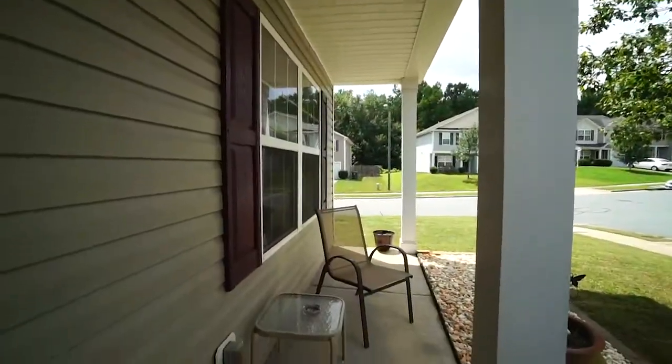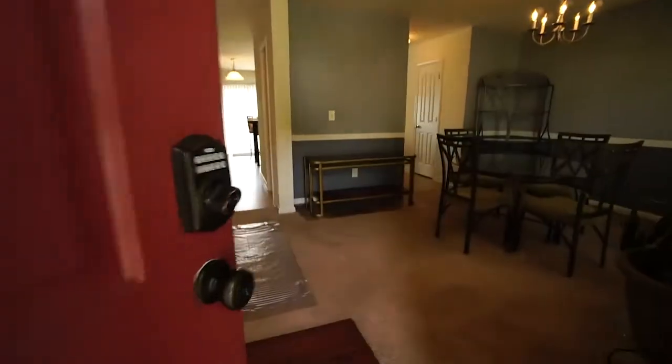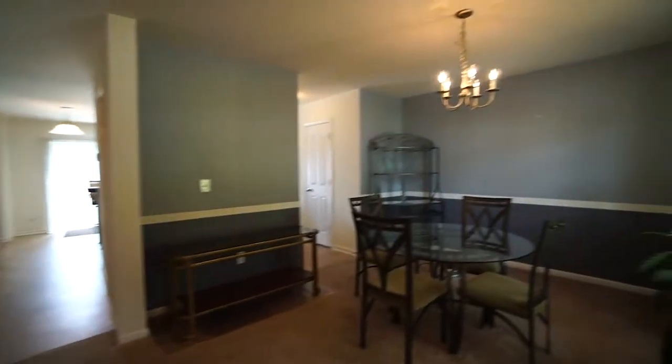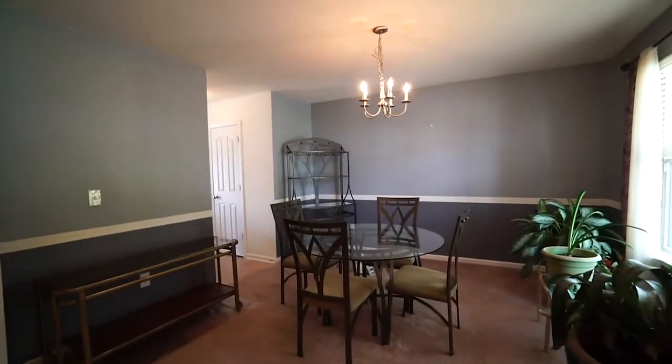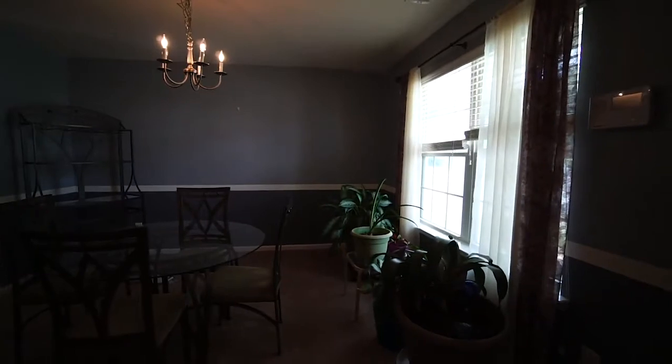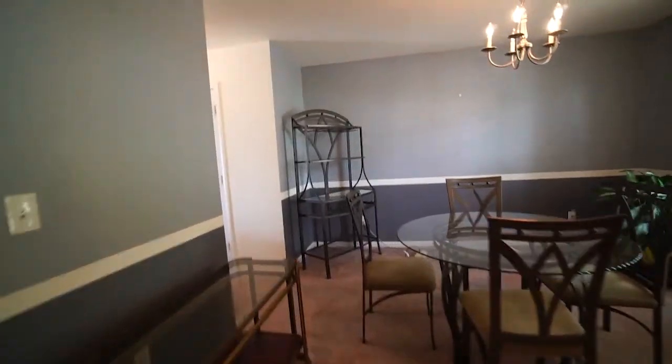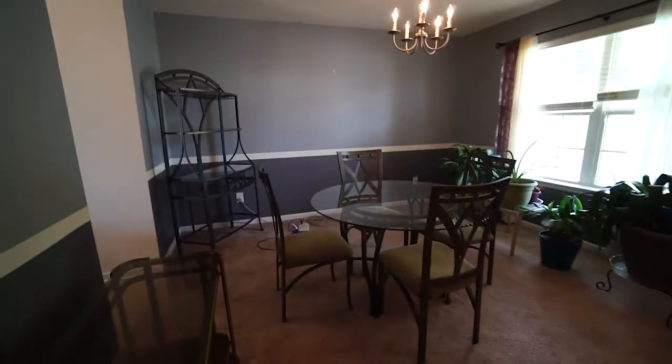We're on the front porch and we're going to walk through the front door. We come into the entryway that has hardwood floors, and then right here to the right is the dining room. It's a really good size dining room with a window for natural light on the front of the house. There's plenty of room for a nice big table — a great spot to entertain.